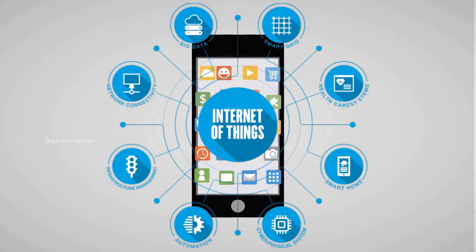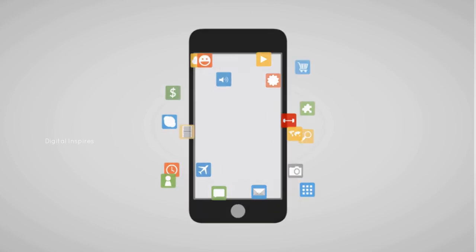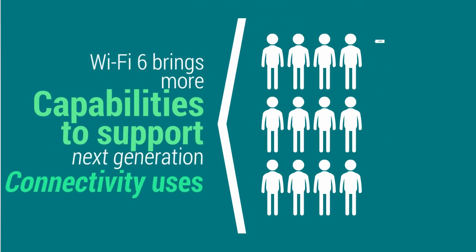Upgrading to Wi-Fi 6 technology will bring enhanced performance to users in smart home environments supporting multiple Internet of Things (IoT) devices per user, as well as to businesses and operators running large-scale deployments. Wi-Fi 6 brings more capabilities to support next-generation connectivity users.